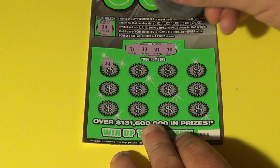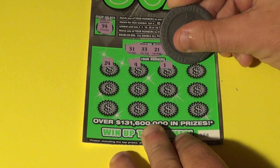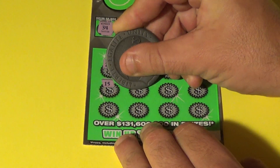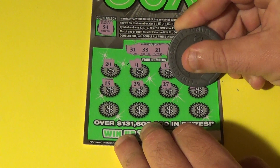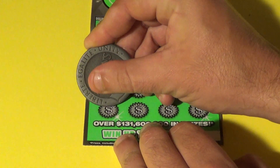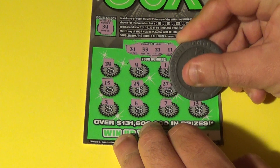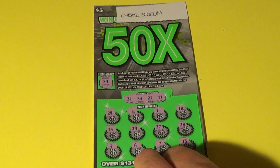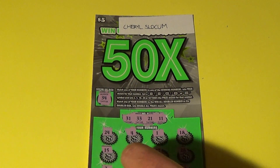We have a 24. We are scratching for Cheryl Slocum. And we have a 4, 1, 18, 15, 29, 27, 28, 3, 6, 7, and a 13. This one is not a winner. Sorry about that, Cheryl. But this will go into a second chance drawing, so there is still a small glimmer of hope.